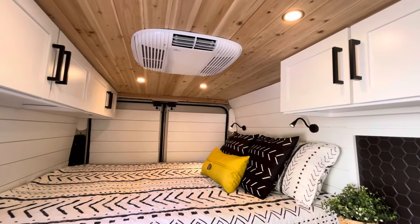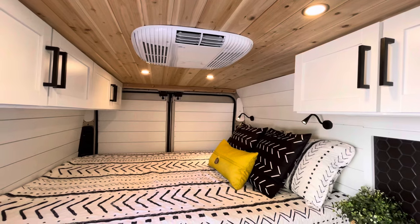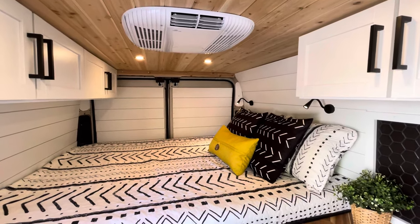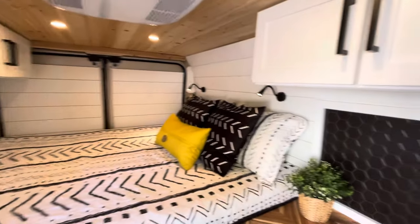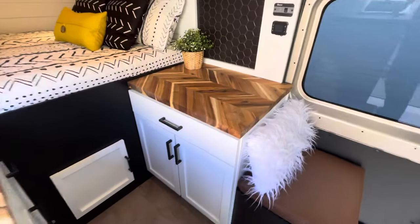Up here you've got a fan and AC, either or — good for summer or just when you want some breeze. Over here, additional overhead cabinets and some additional counter space.